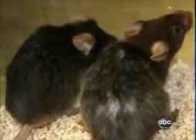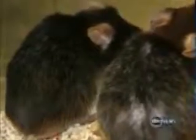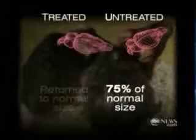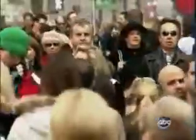But the mouse on the left had its telomeres switched back on, and you can see it now has a dark coat color, the hair is restored, and the coat has a nice healthy sheen to it. Even more dramatic is the change in brain size. Before, the mice had 75 percent of a normal brain — like a patient with severe Alzheimer's — but after the telomeres were reactivated, the brain returned to normal size.